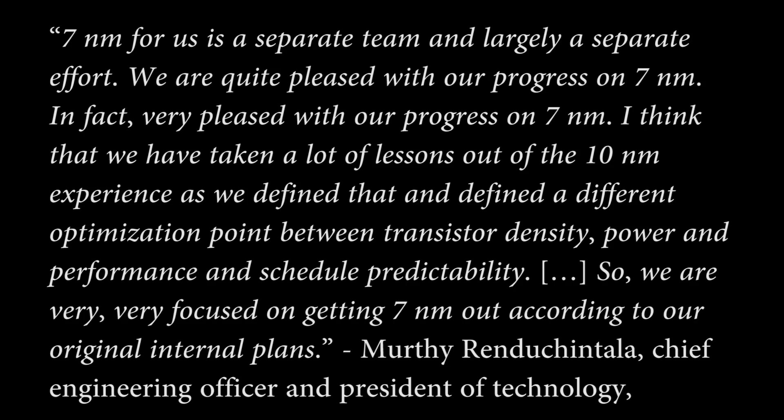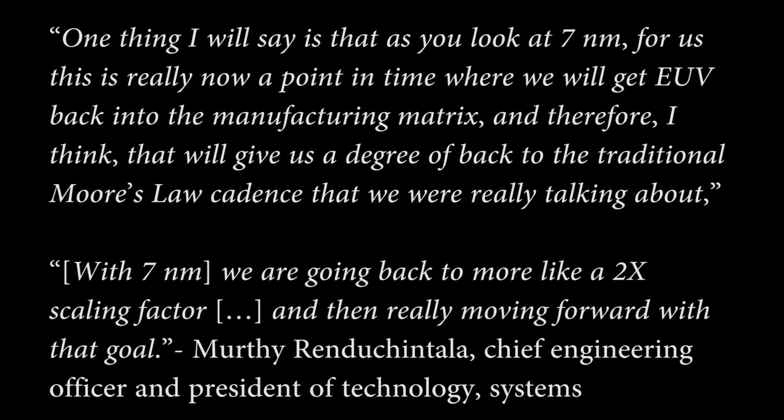'So we are very, very focused on getting 7nm out according to our original internal clients. One thing I will say is that when you look at 7nm, for us, this is really now a point in time where we will get EUV back into the manufacturing matrix. I think that will give us a degree of back to the traditional Moore's Law cadence that we were really talking about. With 7nm, we are going back to more like a two times scaling factor and that really moving forward with that goal.'